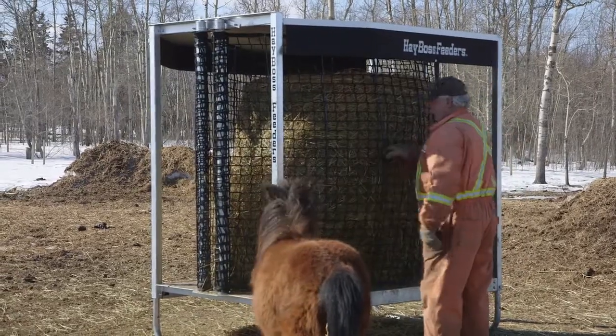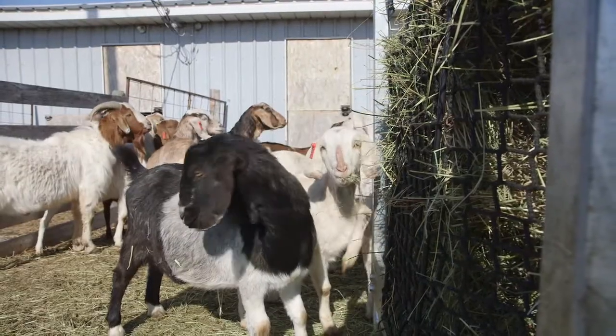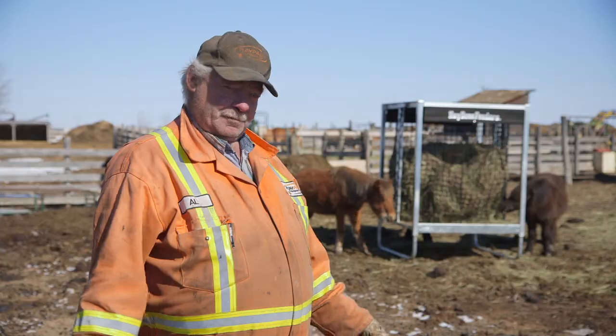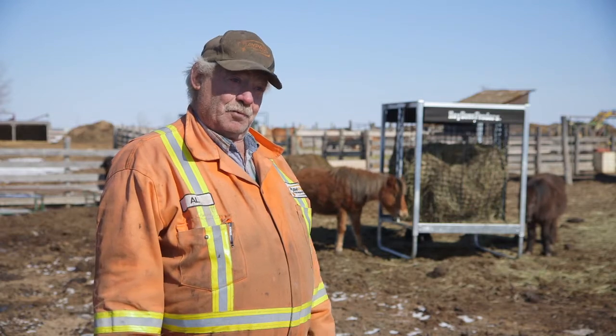I have 16 horses, 2 cows, and 20 goats. Since I've had Hayboss feeders, I find the animals are more content, not fighting so much, and just more relaxed.